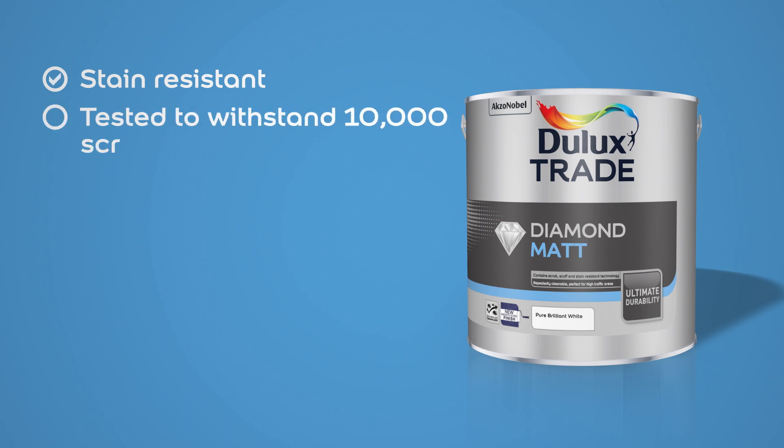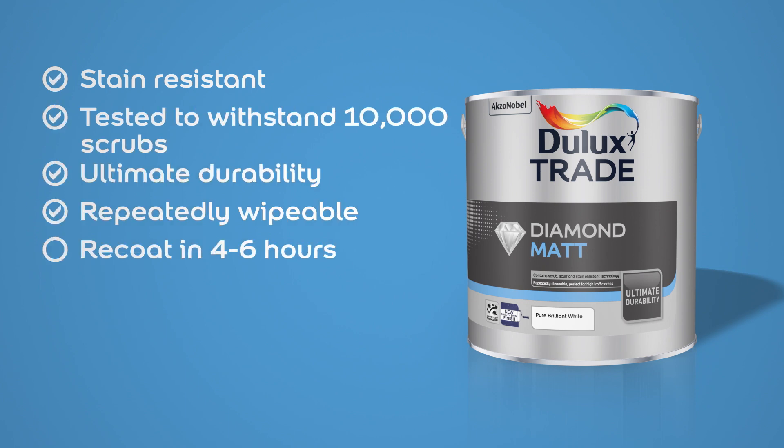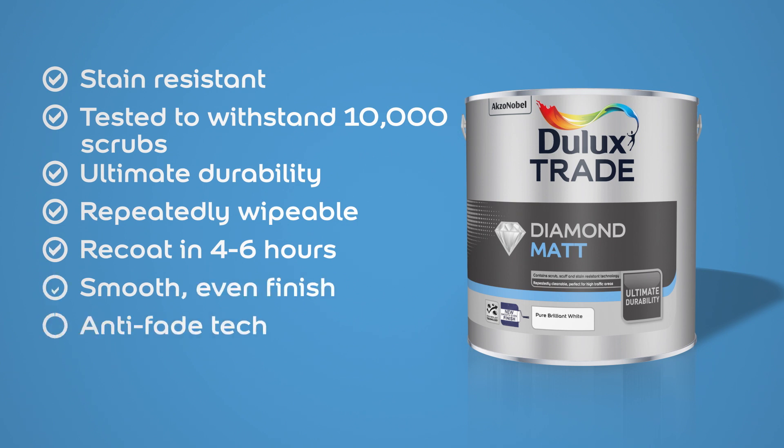This combination of science and expertise means our new formulation of Dulux Trade Diamond Matte stays looking good for longer, so professionals can leave a job confident it's finished with brilliance that will last.